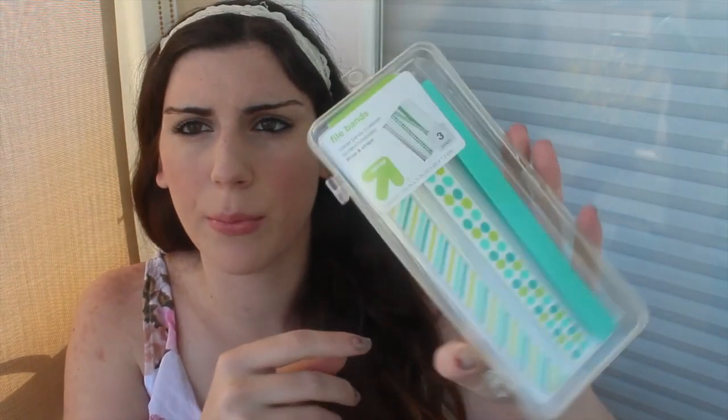Something I've never seen before but got because they seem really convenient are these three little rubber bands. You basically put them around your notebooks and stuff in order to keep papers in if they don't have a reinforcement tab. I think these are really cute.